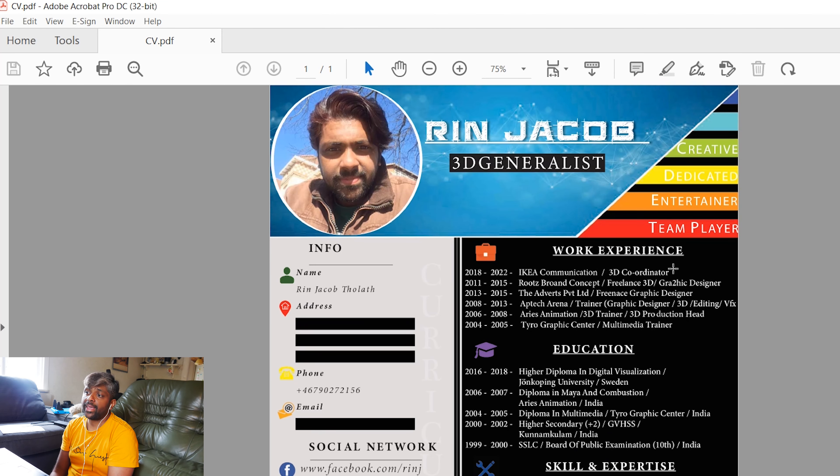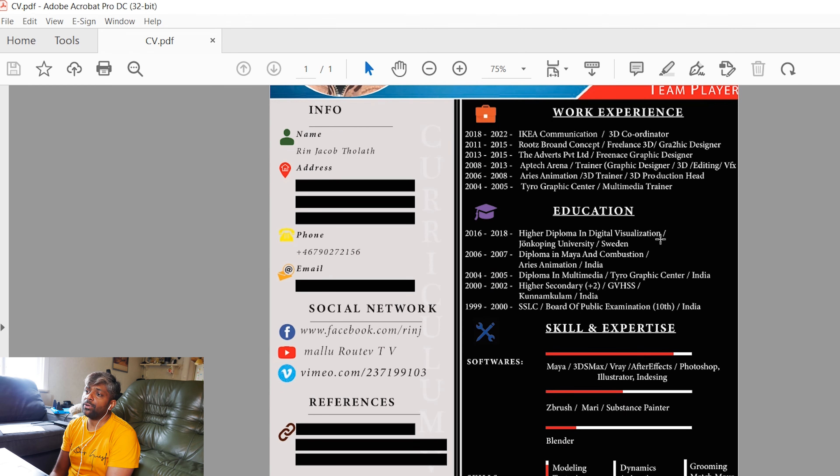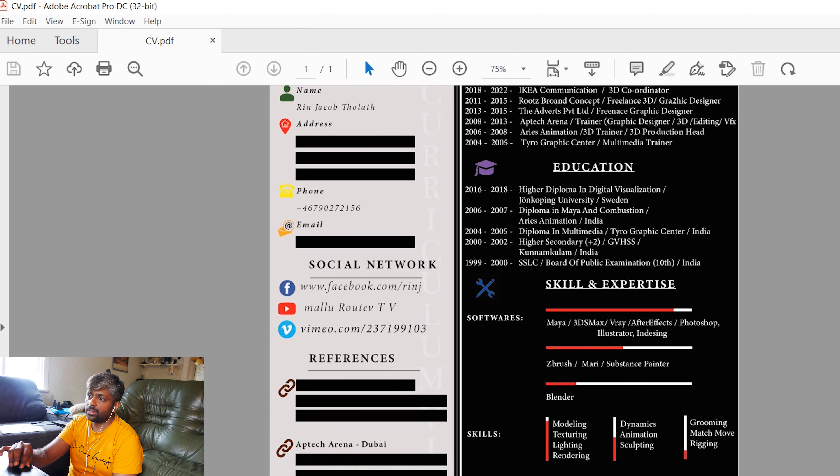Here you can put your work experience. I started my profession from around 2004 up until now — that's over 18 years, so there's a lot I could write. But you only need to put where you worked, what profession it was, and what title you carried. That's what you can see here. The next section is education — just write down what you studied and where you studied. This is the simplest form. Then there's the skill level and expertise you want to show to your hiring employer.